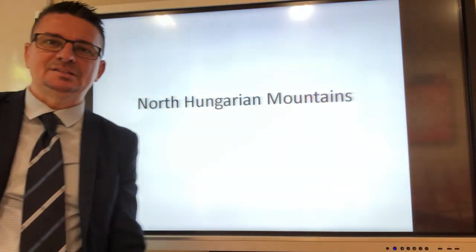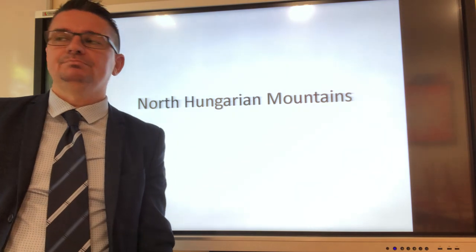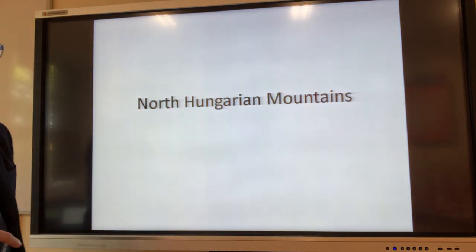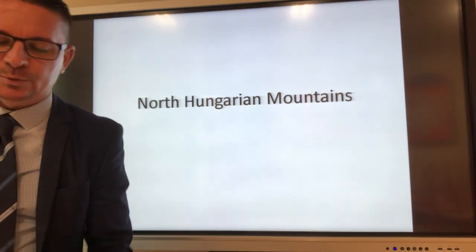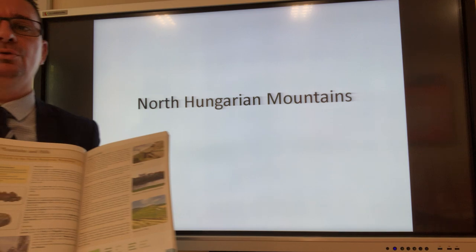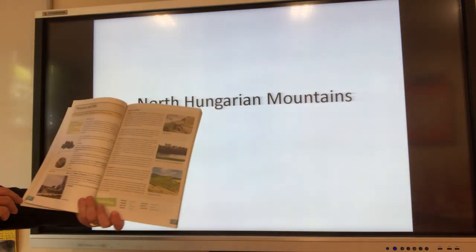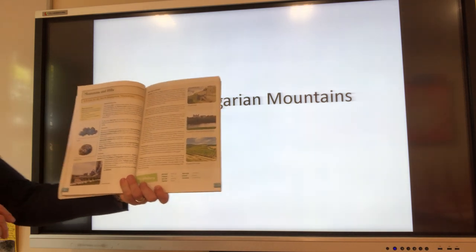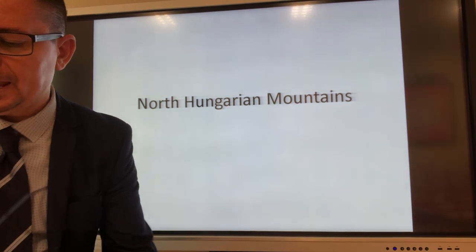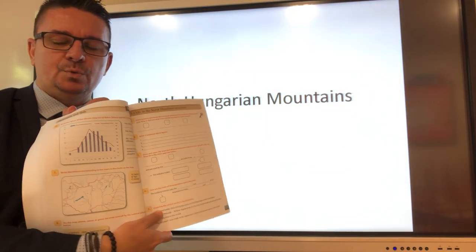Hello there, year six, we are going to continue our science studies. Welcome back to my channel. Now I'm back here in the school, I'm using the LED display again, and we are going to continue our studies concerning the north or northern mountain ranges of Hungary. North Hungarian Mountains is the title. Page 104 and 105 can help you in your textbook, and when we finish, you need to work in your workbook as well.